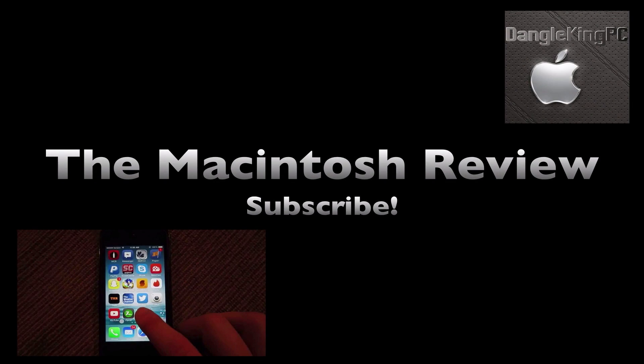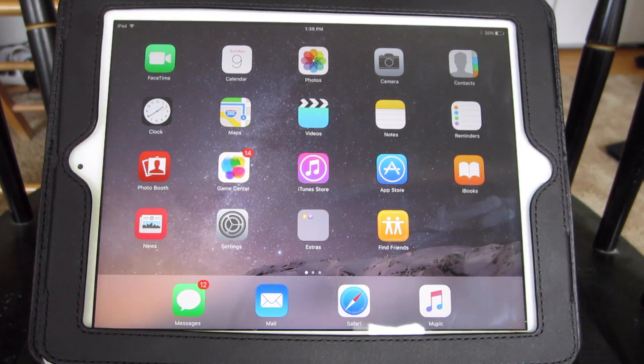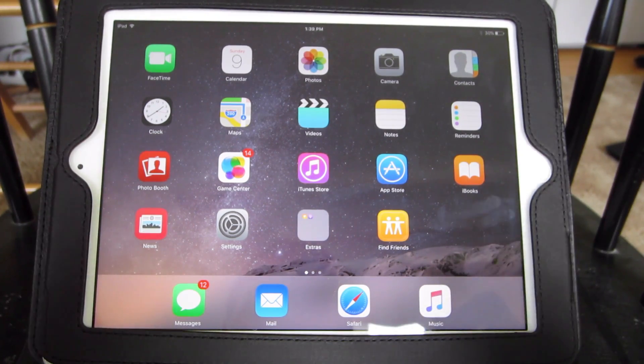Hey everybody, today I'm going to show you the best features of iOS 9 running on my iPad. So let's jump right into the video. Here's my iPad 3. I'm going to run through the best features of iOS 9 for you guys to expect this fall. This is the latest version of iOS 9 right now in August 2015.